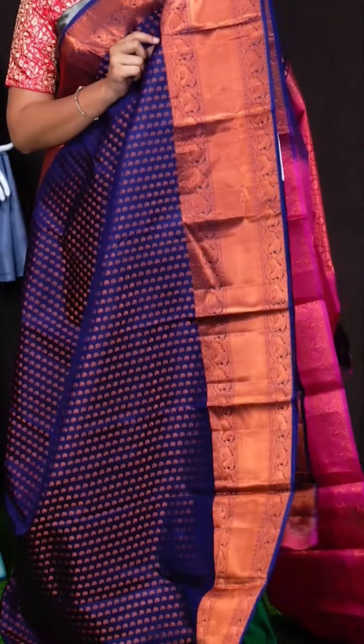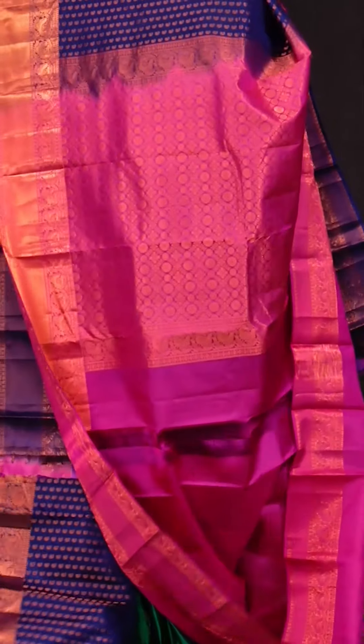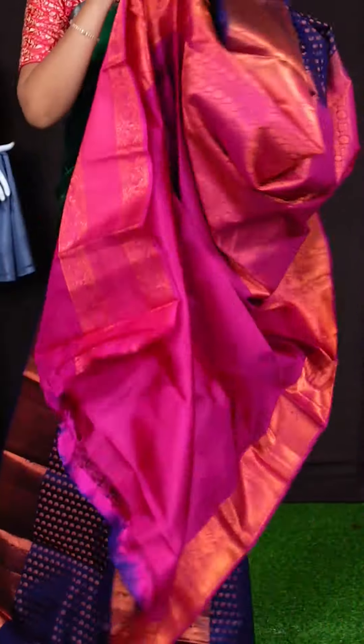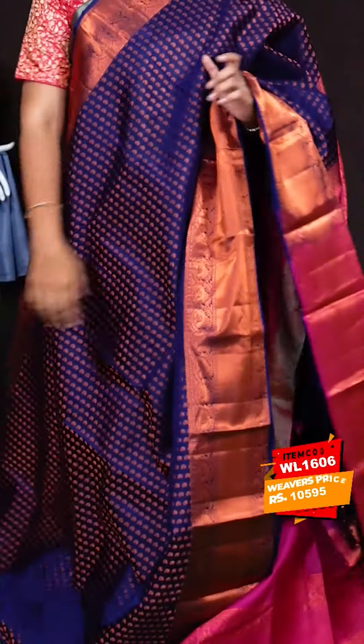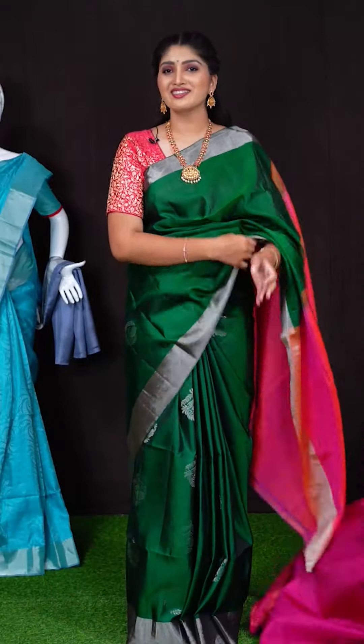Here we got another beautiful saree of navy blue colour. On body, we got all over copper zeri with beautiful small kairi booties. Border has got copper zeri kadi with peacock booties. For pallu, we got pink colour copper zeri flower with pearl ka booties. This saree has got plain blouse with copper zeri border. Item code is WL1606 and saree viewers price is Rs. 10,595.